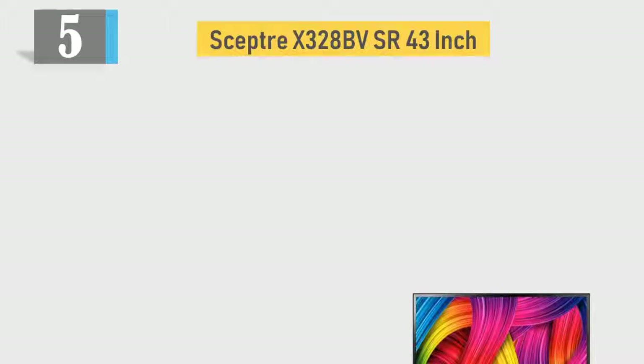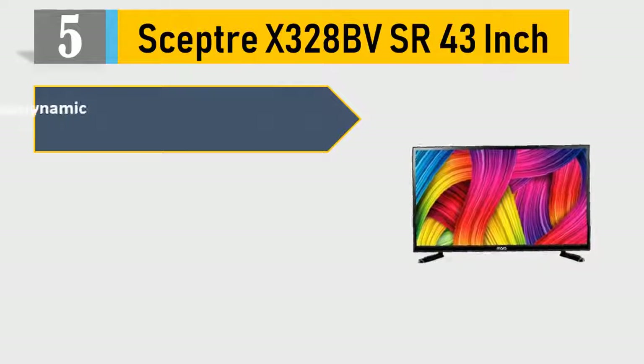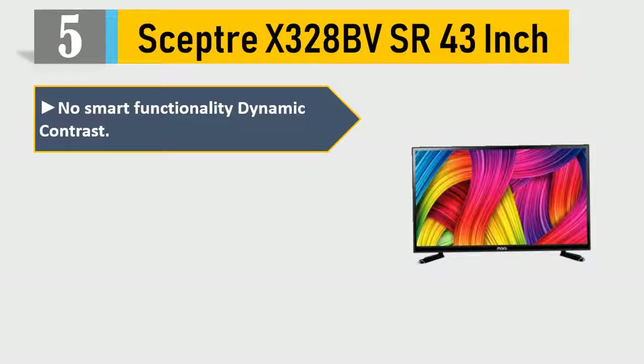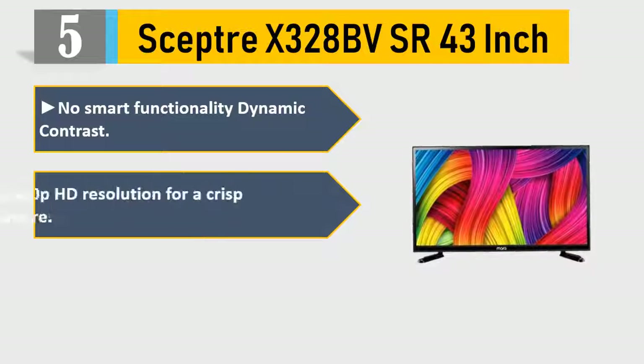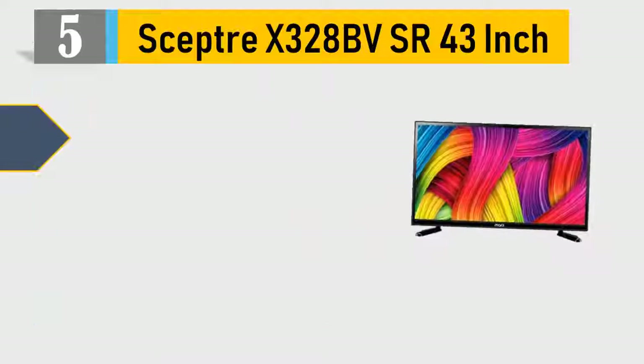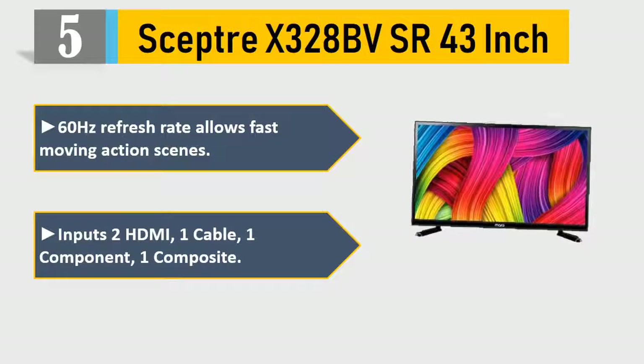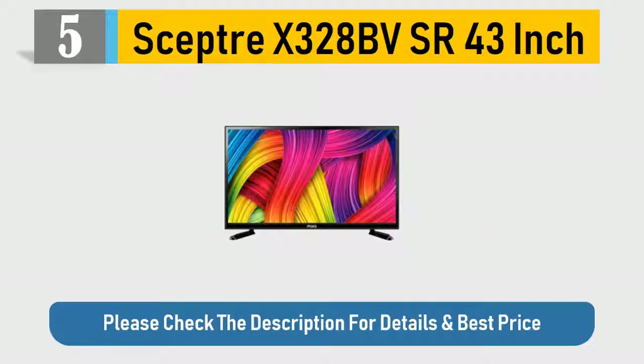Number 5: Scepter X3-28BVSR 43-inch. No smart functionality, dynamic contrast. 720p HD resolution for a crisp picture. LED technology produces good picture quality. 60Hz refresh rate allows fast-moving action scenes. Inputs: 2 HDMI, 1 cable, 1 component, 1 composite. Please check the description for details and best price.